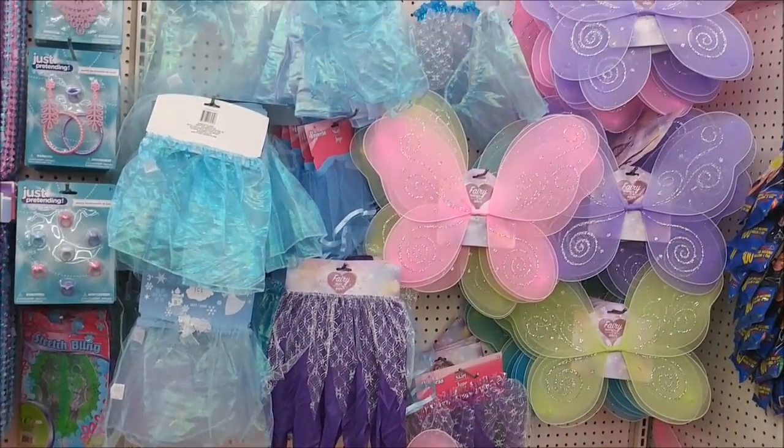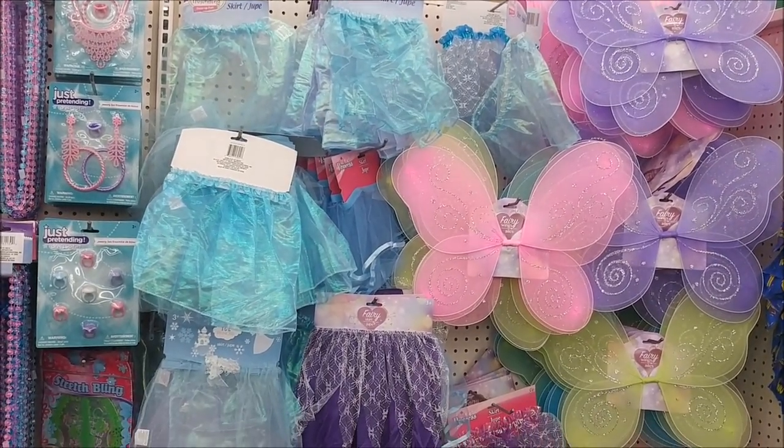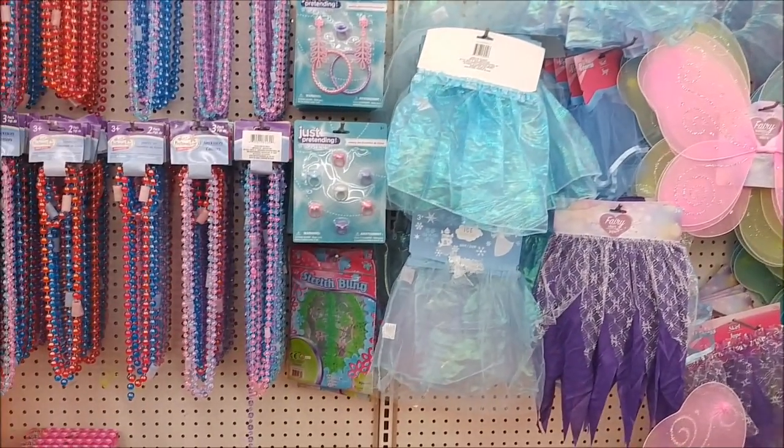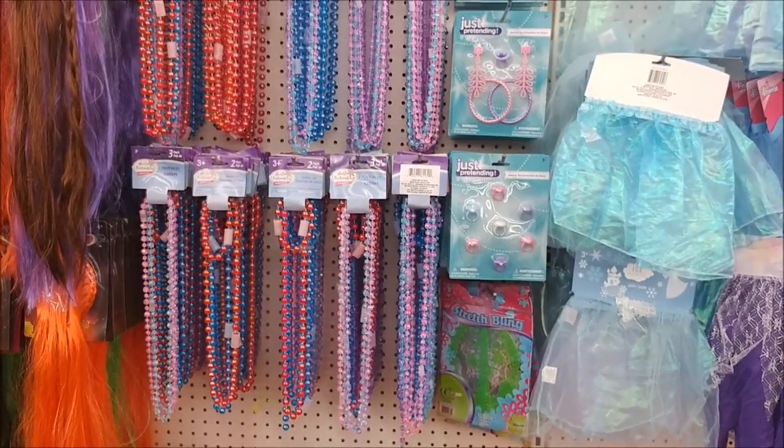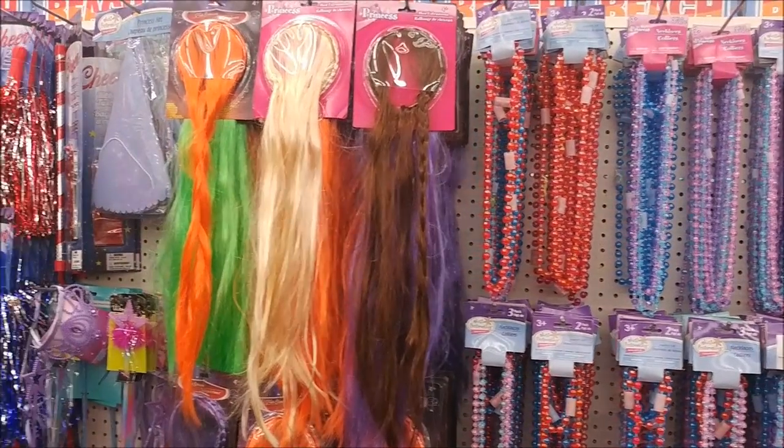So many goodies for a little princess! Look at that — they have the skirts, all the different little skirts and wings. You have the jewelry, the necklaces, and even some of the hair extensions.